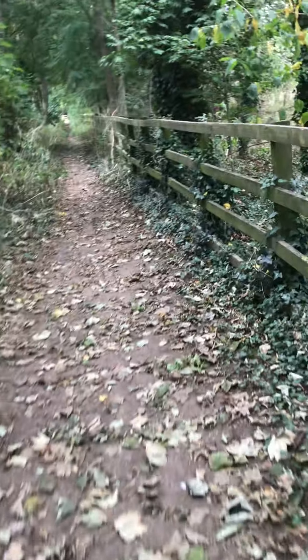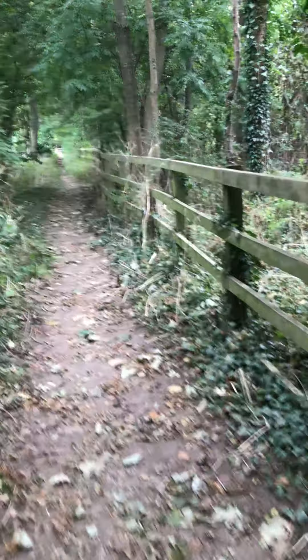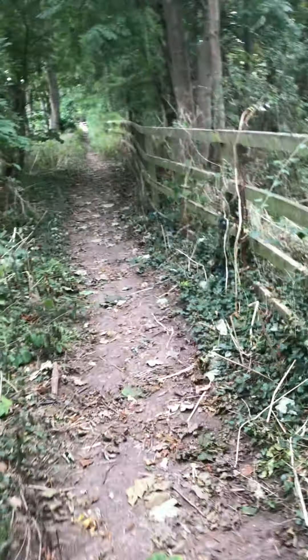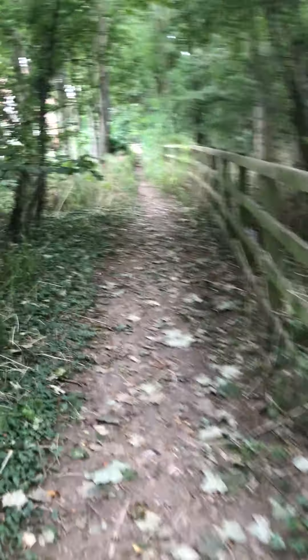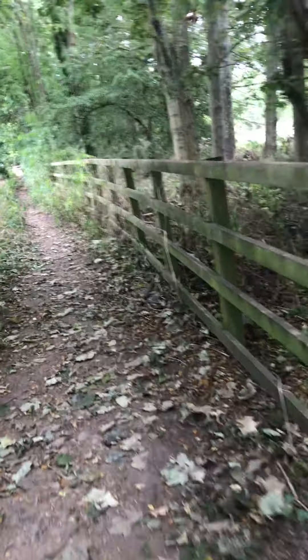We're not far from Sherburn-in-Elmet — it's not that far from Tadcaster, only another mile or two down the road, and it's another great place. Next time I will do a film there as well and show you the nice places to walk there too.